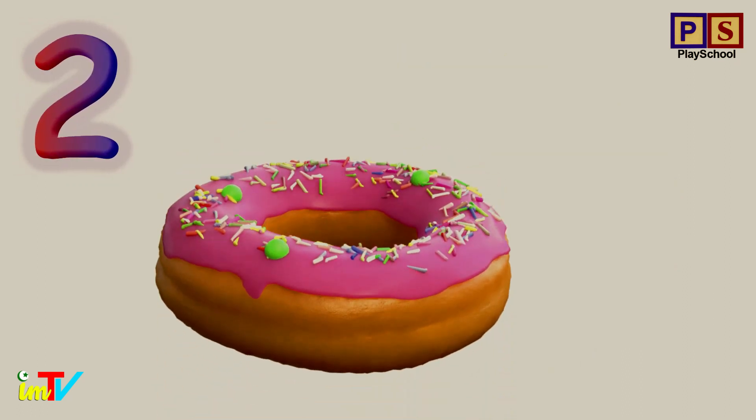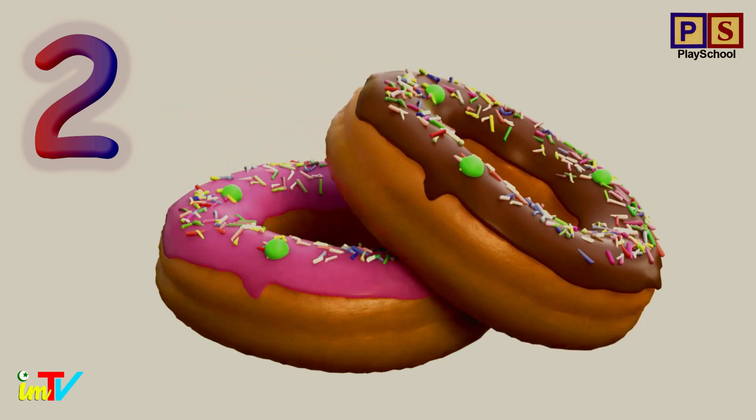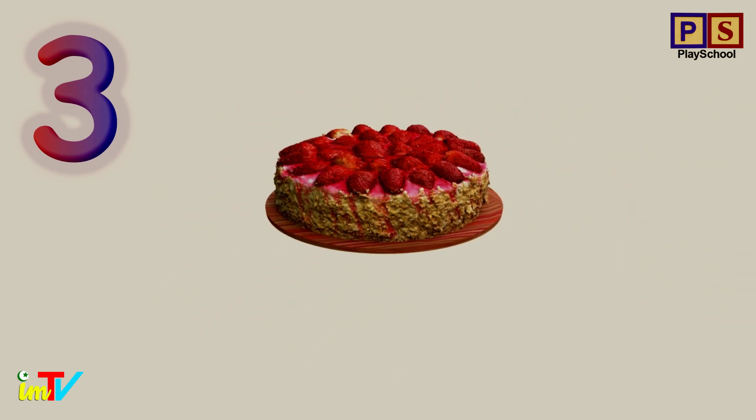How many donuts? 1. 2. 2 donuts. Let's count the cakes. 1.